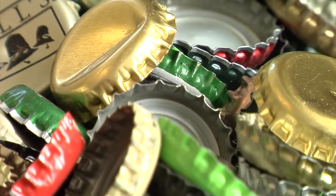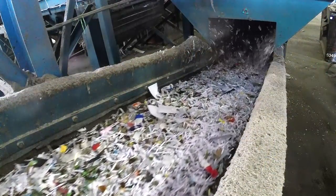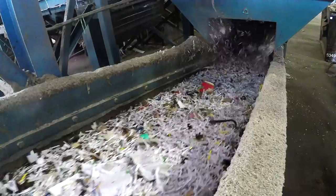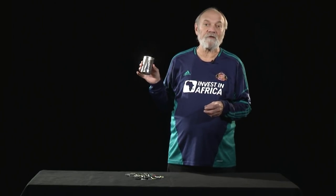Bottle caps are really small — they fall through the screens that remove contaminants at the recycling center. So you can't just take your bottle caps and put them in your green recycling cart. To recycle your bottle caps, you need an empty steel can. This can be a soup can, a vegetable can — lots of things come in these steel cans.